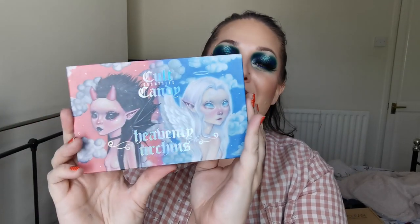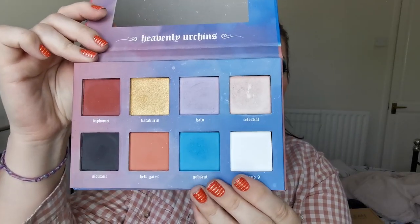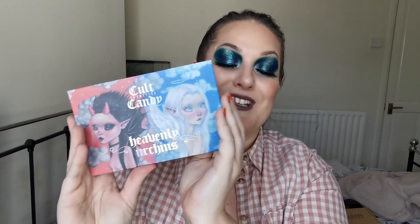And sticking with Colt Candy Cosmetics, I have here the Heavenly Urchins - absolutely beautiful artwork. I love it. And then these are the shades here. Again, not the best quality, but not bad, and I still enjoy it. Especially these two shades here - let me just swatch those. These are the two shades that I really love this palette for. The Heavenly Urchins palette is going nowhere.